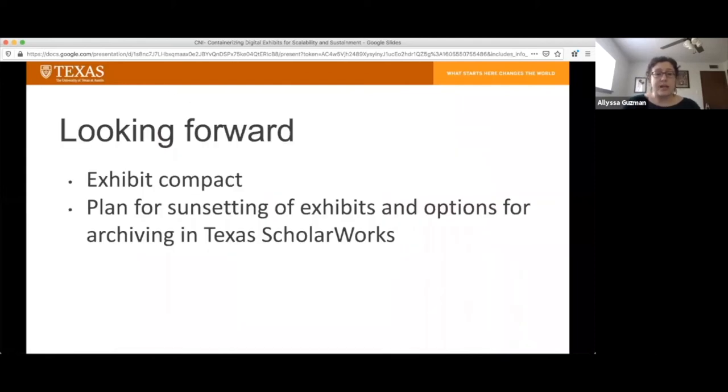First, I want to talk a little bit about how we're thinking about exhibits moving forward. Each of our exhibits has an exhibit compact document that the exhibit curator creates. It includes a description of what is in the exhibit, the purpose of the exhibit, who the audience was, and most importantly, an enduring point of contact for the exhibit and a backup point of contact if the primary person leaves the organization. We piloted this approach with our omeka.net sites, and it was very helpful. When we were migrating things over to Spotlight, we actually did have a retirement and had to contact the backup person with some questions.